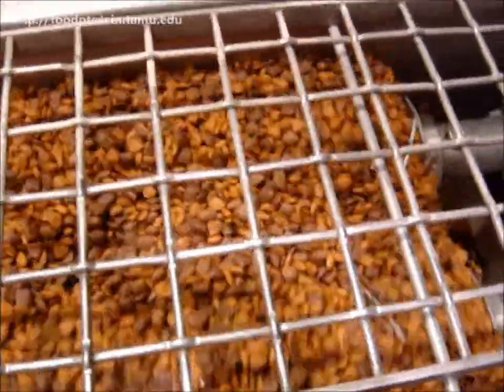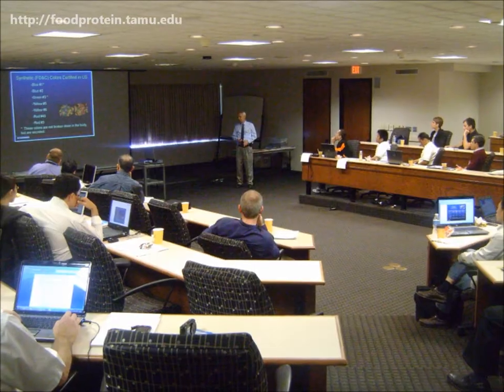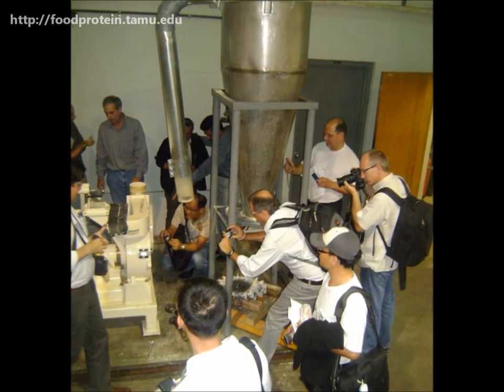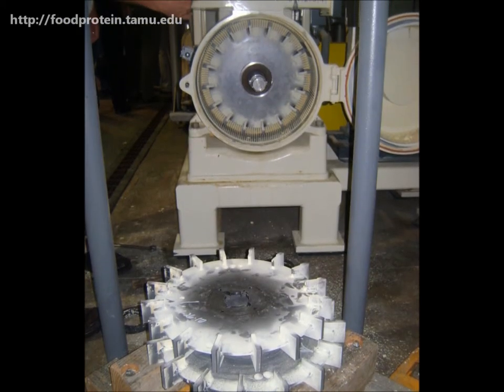Here you can see the outlet of a surface coater, which is just one of the activities at Riverside campus. Each day of the course starts with lectures, and then moves to the pilot plant for the live equipment demonstrations, which incorporate a variety of extruders and other feed processing equipment.